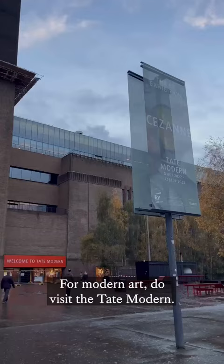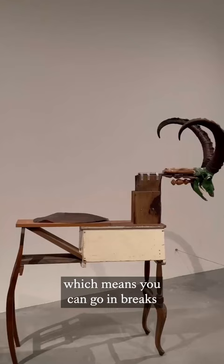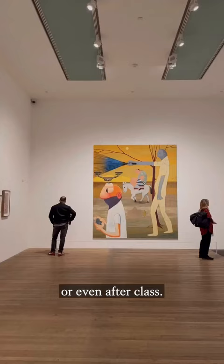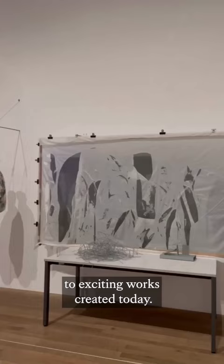For modern art, do visit the Tate Modern. It is conveniently located near the Guy's campus, which means you can go in breaks or even after class. Paintings and sculptures range from modernism in the early 1900s to exciting works created today.